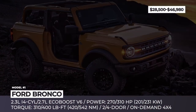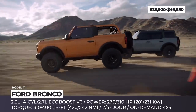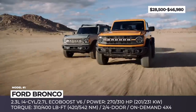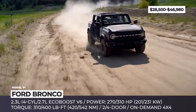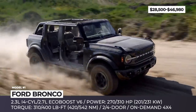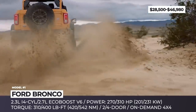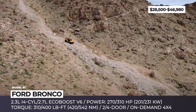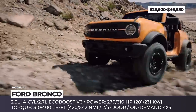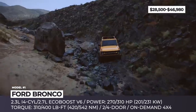The Bronco nameplate returns after a 25-year-long hiatus to disrupt the dominance of the Jeep Wrangler. It gets legit body-on-frame construction, standard 4x4 drive, and adventure-ready 2 or 4-door designs. Since the first edition was sold out, the lineup includes 6 trims, from the base to the fully equipped Wildtrak, which is reserved for high-speed off-roading.